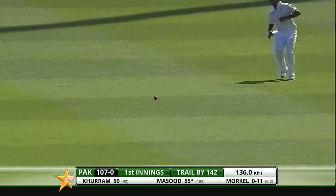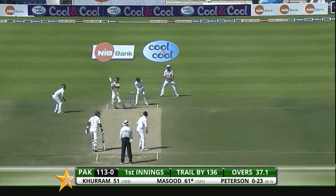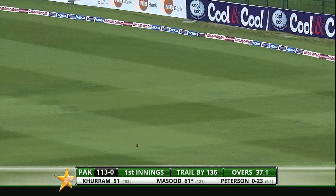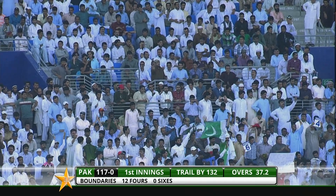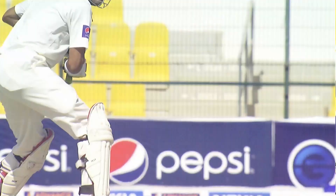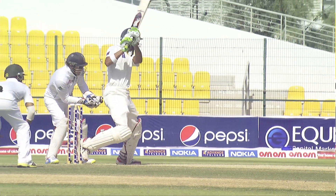Good man in position, the batsmen scamper back for two — that's really well run. That's what he does from time to time and he quite rightly gets punished. This is not the first time I'm seeing this sort of delivery — he bowled quite a few earlier and got away with it. This time around Shan Masood just pounced on it, right from the middle of the bat, big gap on the offside — safe shot for him.